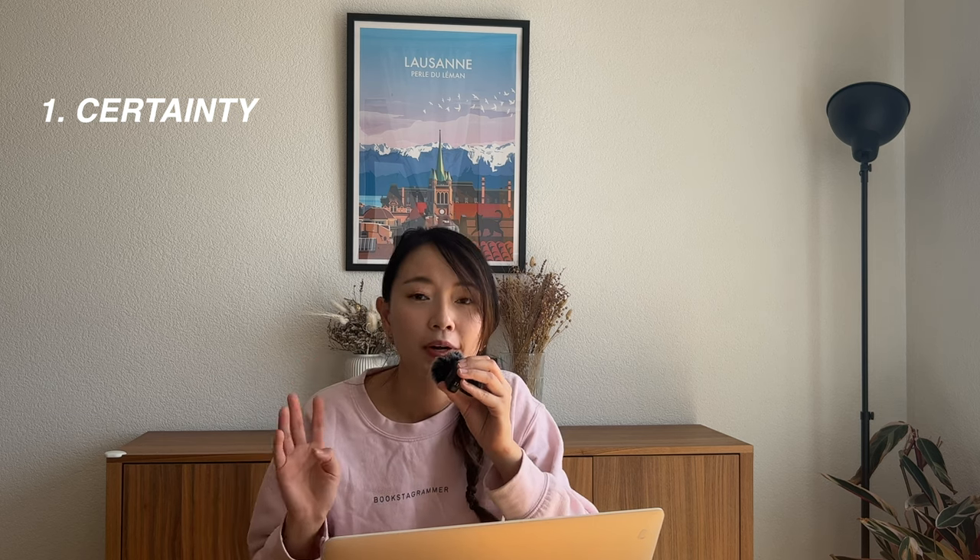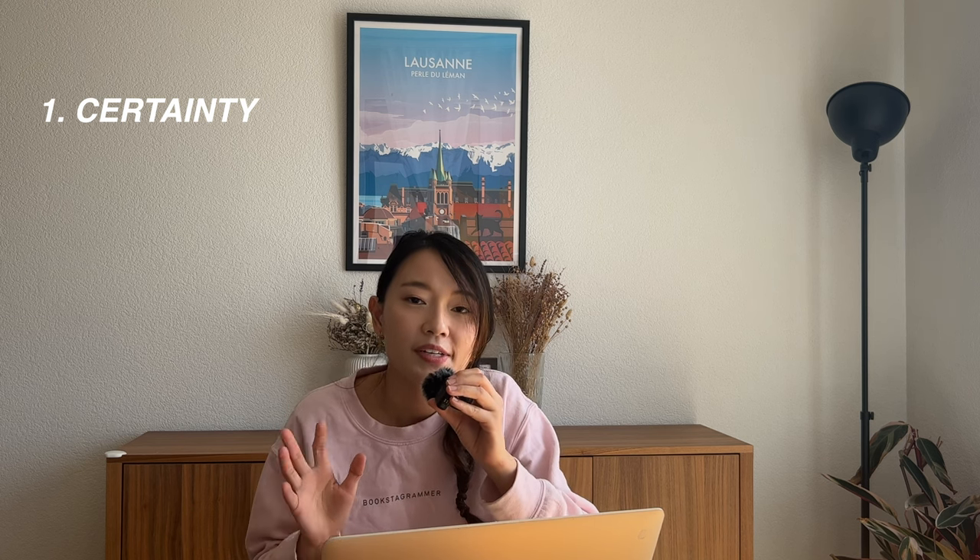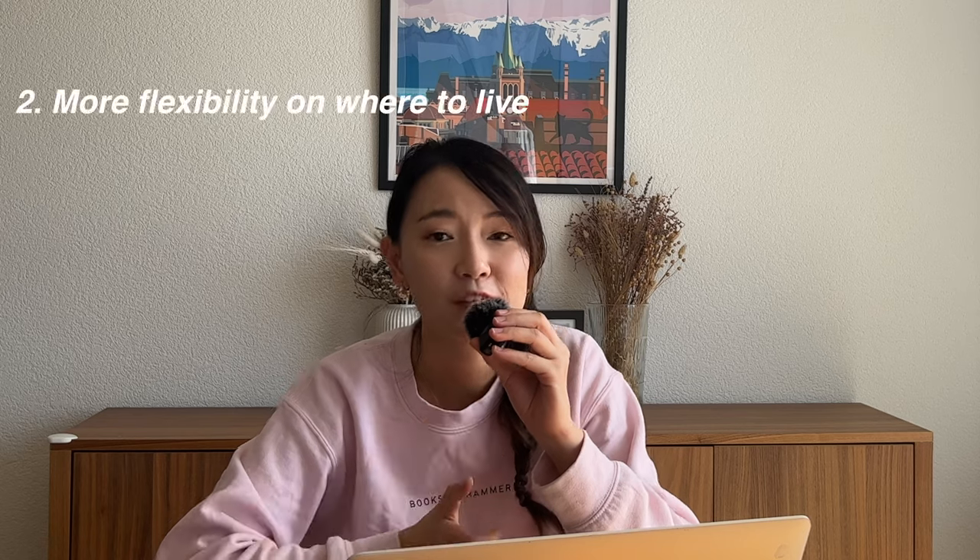There are many benefits to having the C permit. The first is certainty: with a C permit you are able to settle in Switzerland permanently, giving a much greater sense of security. Previously, with the B permit under family reunification, my permit was tied to my husband's work. In the event he were to lose his job or leave Switzerland, I would have had to leave as well because my own permit was tied under family reunification.